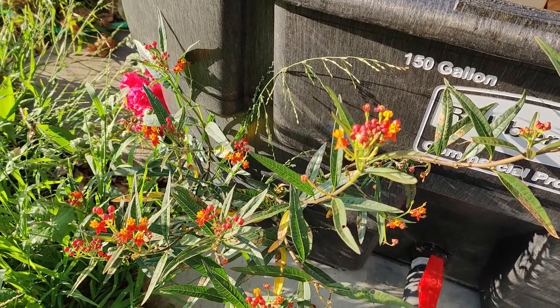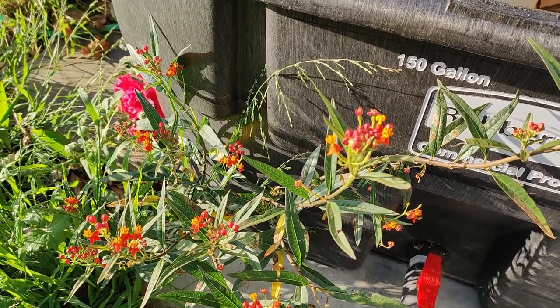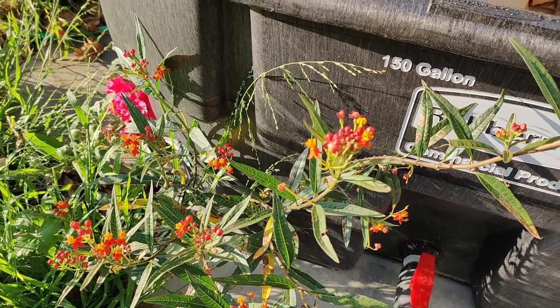The flat seeds have long filaments of floss attached for adapting to wind dispersal. It prefers full sun in arid environments but can tolerate some shade.